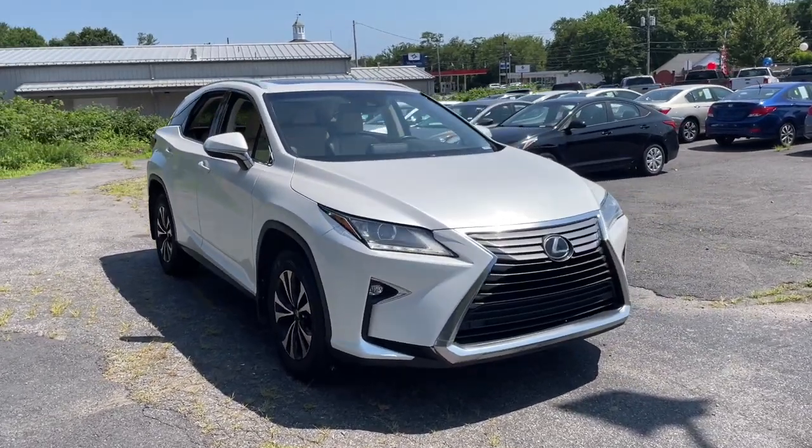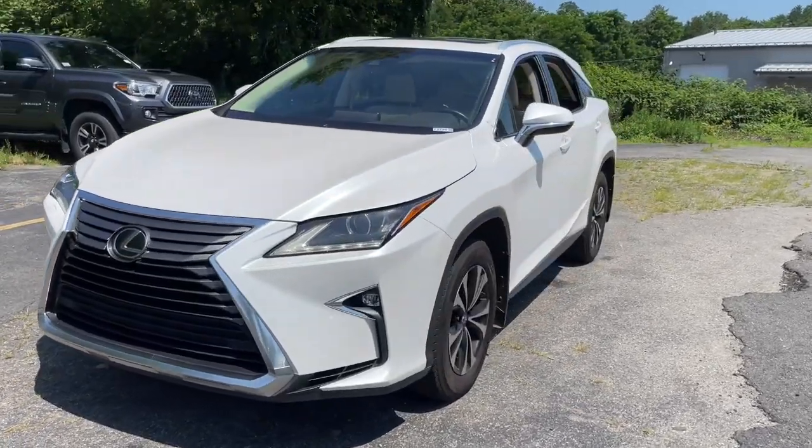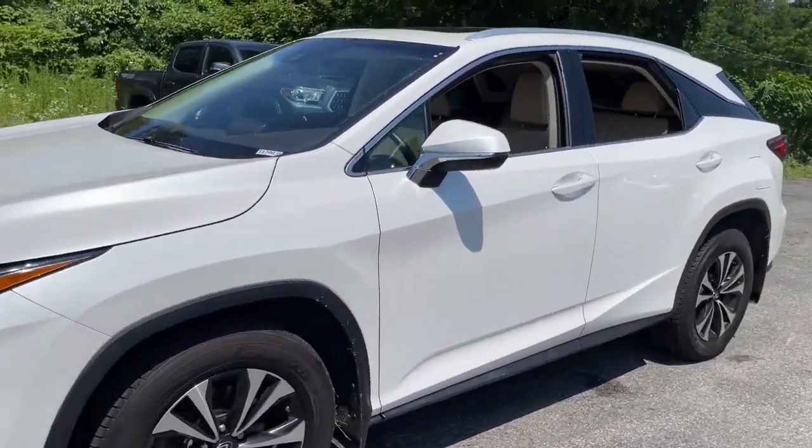Hop into the 2017 Lexus RX. This vehicle is an outstanding buy with fewer than 80,000 miles on the odometer.